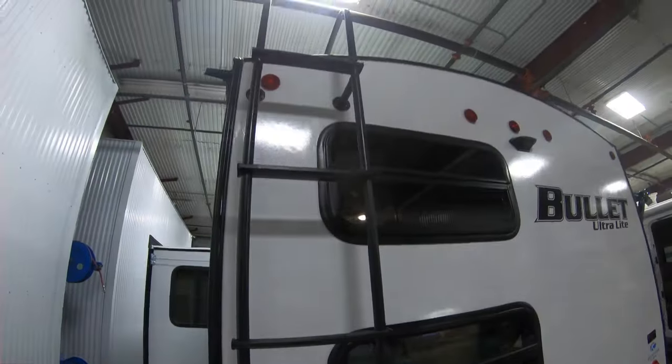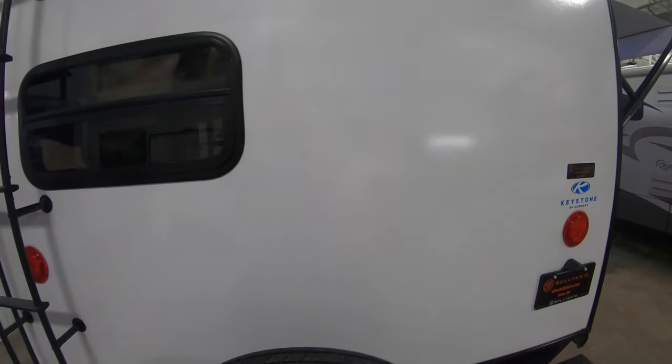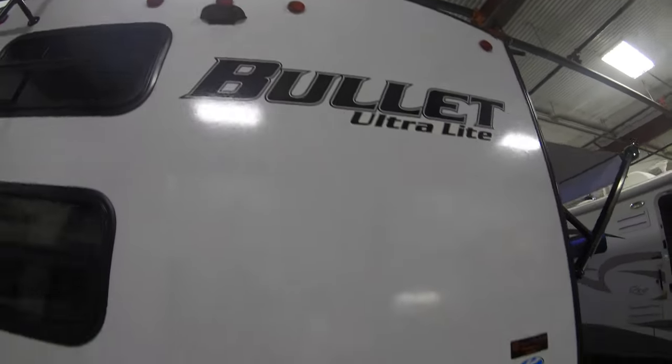You have your ladder to get up on the roof of this unit. This unit also comes with a spare tire, and you can see it comes pre-wired for a Burion backup camera.